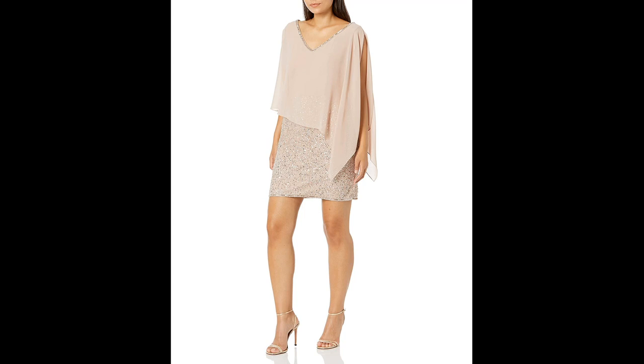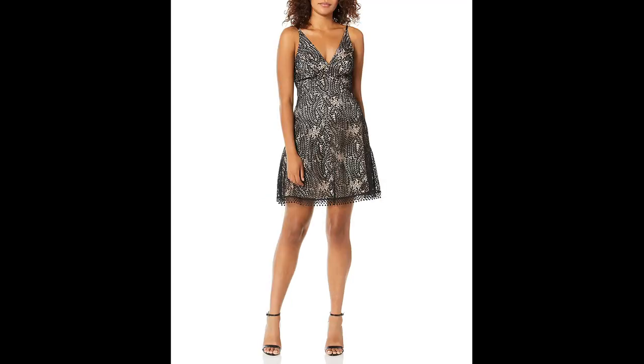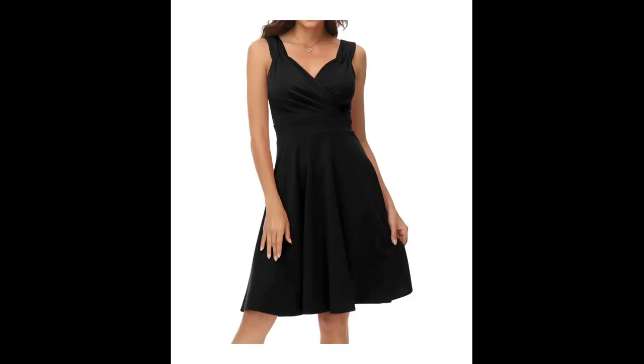Another option is to opt for a dress with a higher waistline. This style can help to create the illusion of a longer torso and can be very flattering on a short woman.